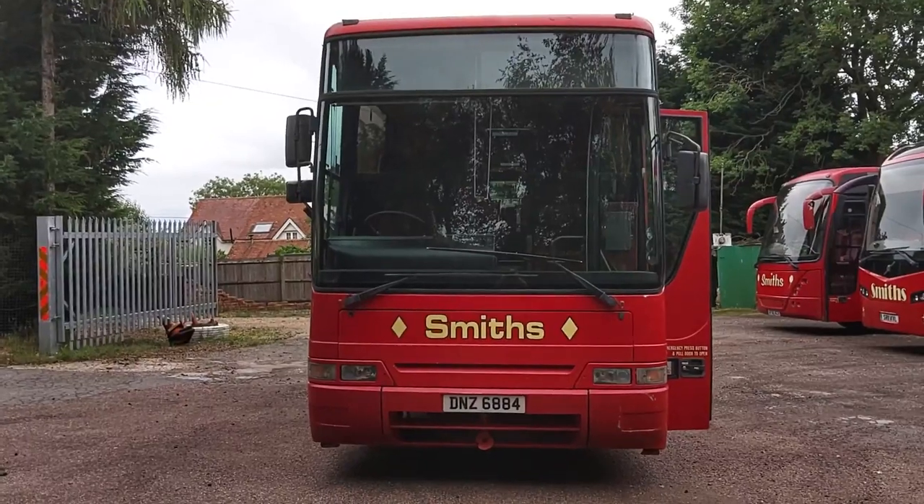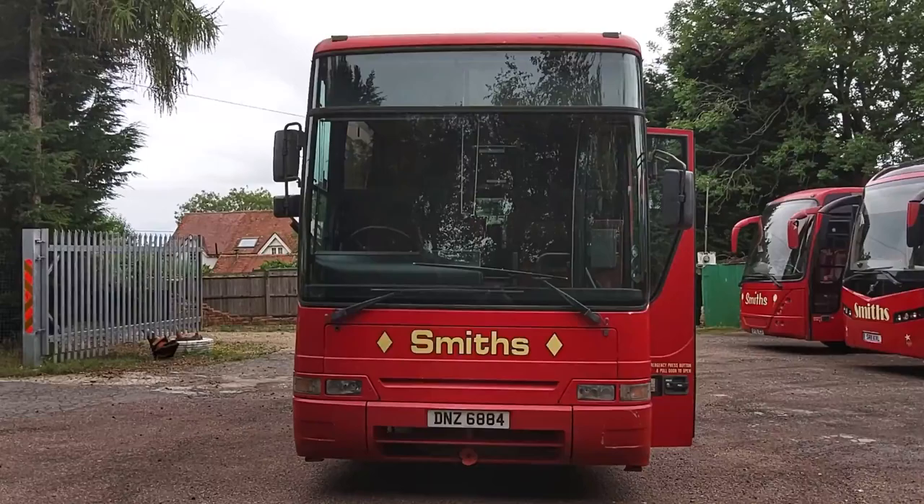Here we have a 2000 W-reg Volvo Mk4 B10M, Plaxton Premier 350, 49-seat executive coach.